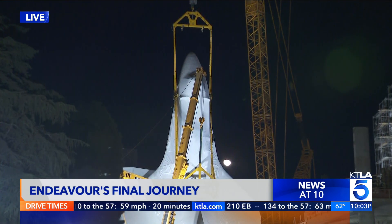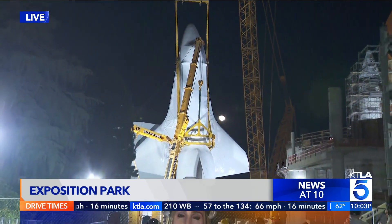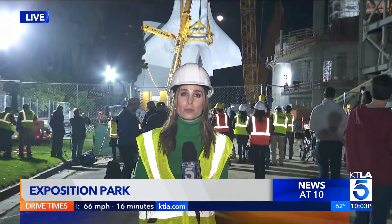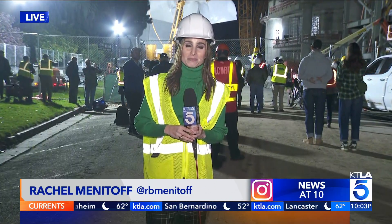Once the shuttle is in place, they're going to build a museum around it. The construction is going to take a couple of years. Coming up at 11 o'clock, we're going to be live from the viewing deck to give you a different perspective and a different angle of this lift, and show you the progress they've been able to make. We're live in Exposition Park tonight. I'm Rachel Menetoff. Back to you in the studio — what a special moment. We'll see you next hour.